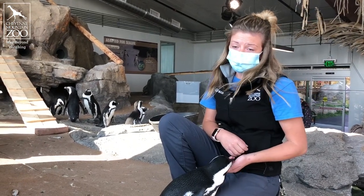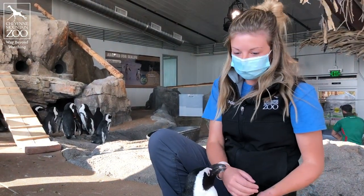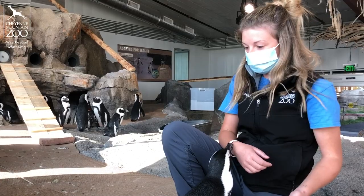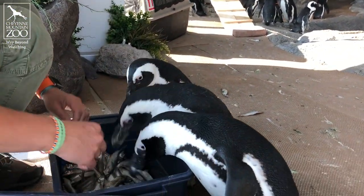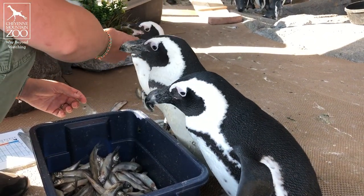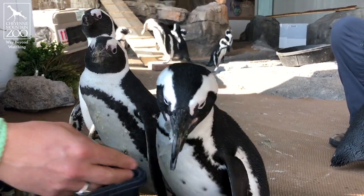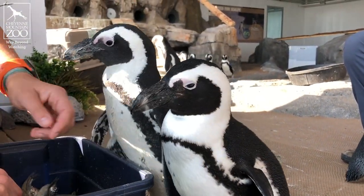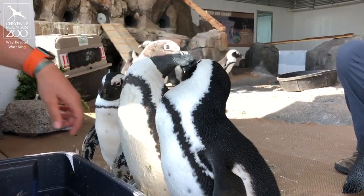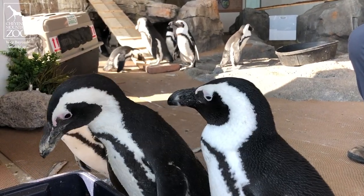These guys are an endangered species. One of the reasons why they were endangered in the first place is because people like to use bird poop as fertilizer. In order to fertilize their farmland, people were taking the poop from these African penguins in the wild. Since these guys don't build a typical nest — they usually nest on a rocky beach, and sometimes there isn't enough sand to dig out — they'll use their poop to stick their nests together and keep their eggs from rolling away. So when we started taking away their poop, they weren't able to build nests that could hold their eggs, and we saw a decrease in chicks hatching in the wild.